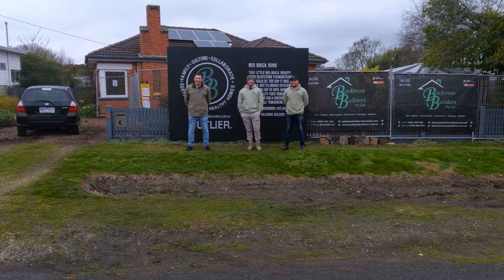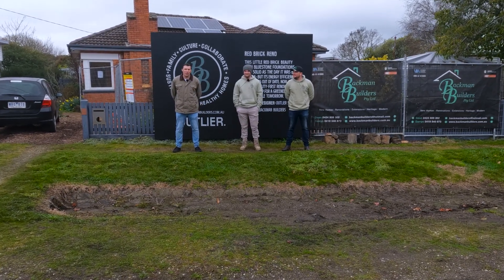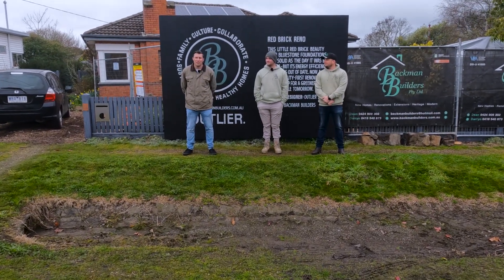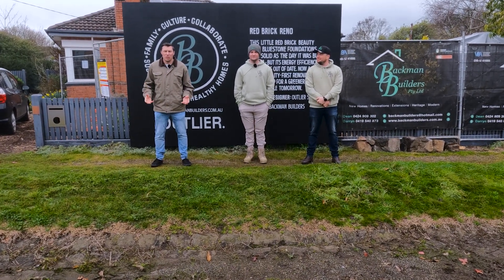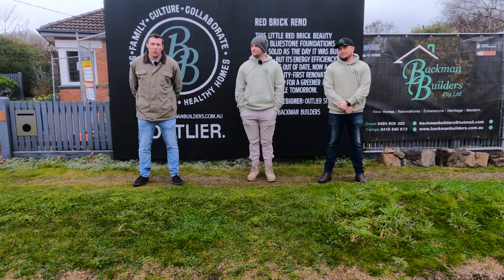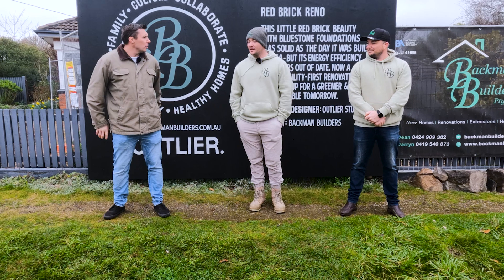Hi everyone, Anthony from Outlier. Dean and Darren from Backman Builders. We're here today at our Red Brick Renovation. With energy prices increasing and we're all trying to do our best to reduce our impact on the environment, there's never been a better time to look at existing housing stock and how we can make them more energy efficient, healthy and comfortable. Any home can be improved on without looking outside the existing footprint or doing major extensions. So what are we looking at with this particular project?